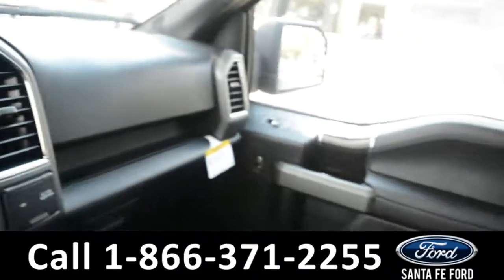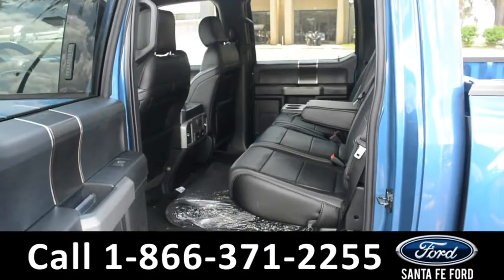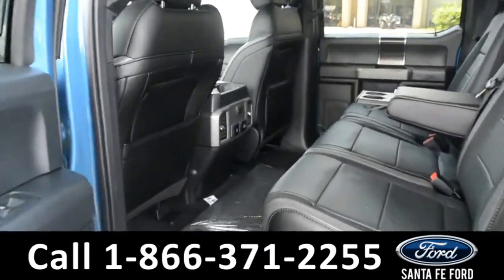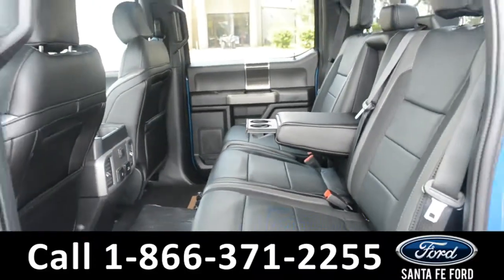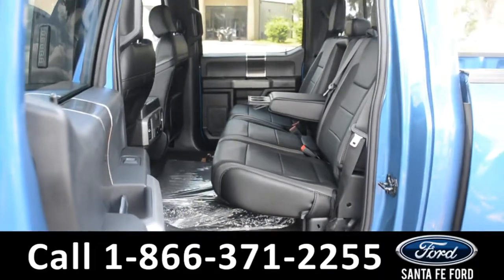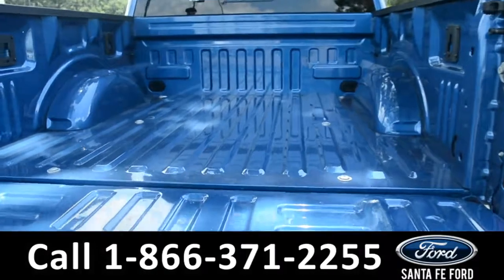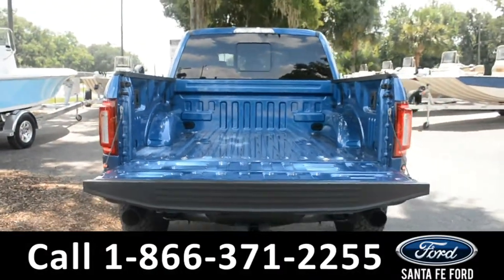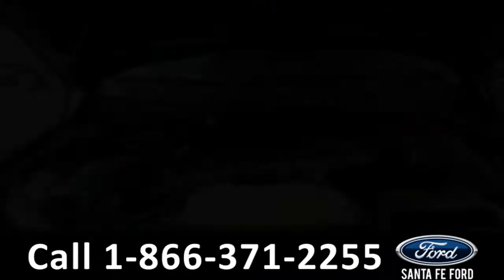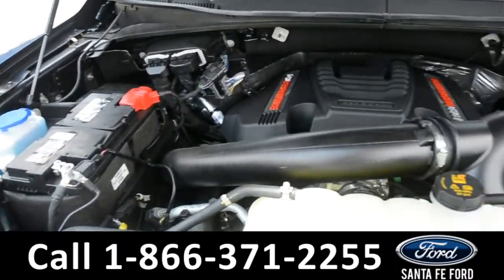Let's take a closer look at the back. Here's a closer look into the second row. Here's a closer look at the back of the truck. Under the hood is a 3.5 liter V6 engine.